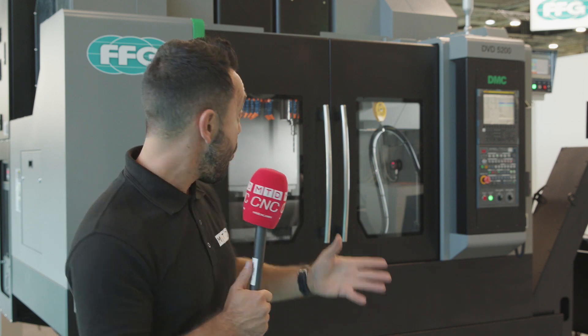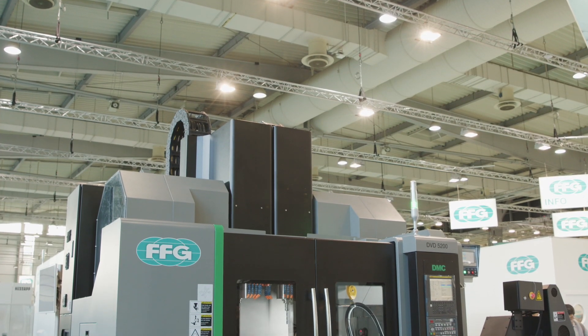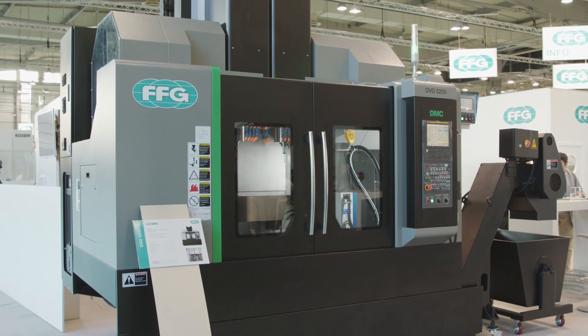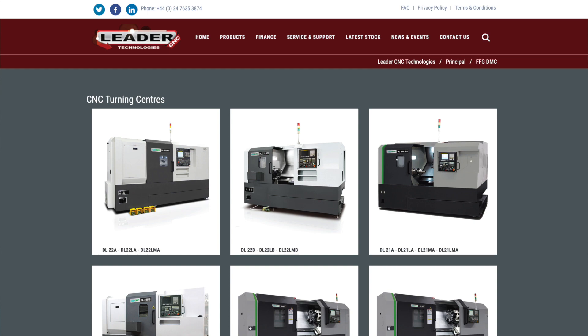Have you ever considered purchasing a five-axis machine with two spindles? Could this give you the productivity gains and efficiency gains that you've been looking for? If so, contact Leader CNC Technologies to find out more.